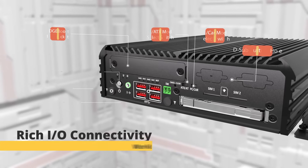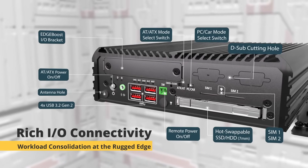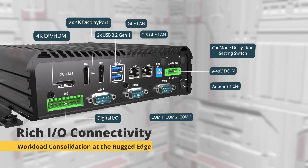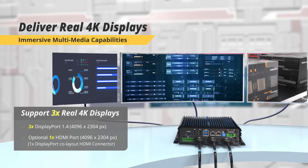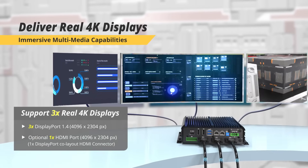Purpose-built with IoT-centric I/O ports, this industrial computer provides optimized connectivity and greater flexibility. It also supports multiple real 4K displays simultaneously for immersive multimedia experiences.